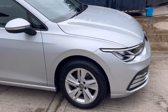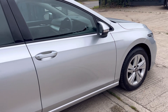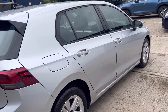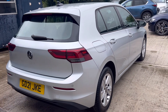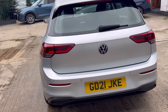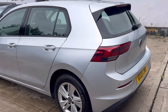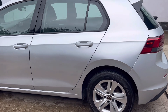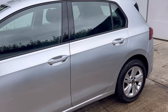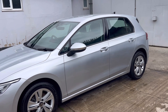The car comes with full service history, with two long-life services that have been carried out on the vehicle. The most recent was carried out in May 2024 at 39,000 miles. The current service indicator shows the next oil service is due in approximately 6,500 miles or 284 days. The MOT has recently been completed and now expires on the 17th of May 2025, with no advisories.